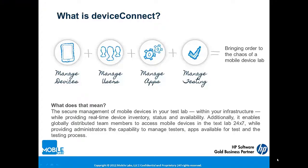How does Device Connect do this? By bringing together four key components into one pre-configured appliance: the ability to physically and virtually manage your devices, the ability to manage the users who access those devices, the ability to manage the applications that will be loaded on those devices, and the ability to manage the tests that will be run against those applications.